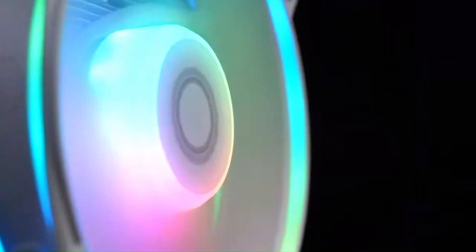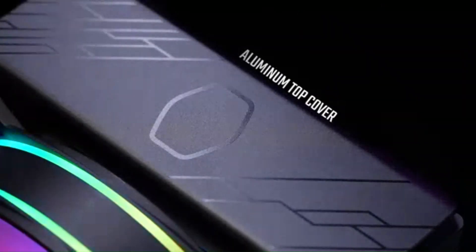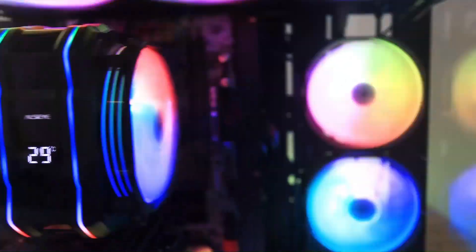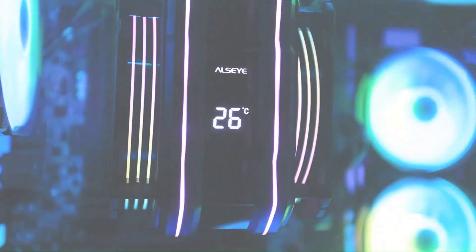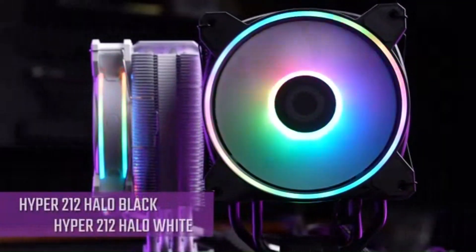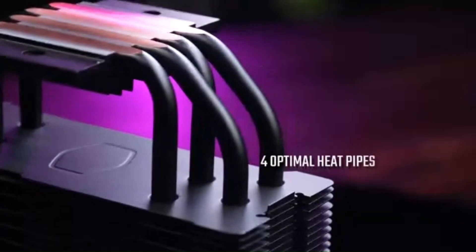Looking to keep your gaming rig or workstation running cool in 2025? Whether you're an overclocker, a hardcore gamer, or just want a whisper-quiet PC, choosing the right CPU cooler is a game changer. In this video, we're counting down the top 3 best CPU coolers of 2025, from high-performance air coolers to cutting-edge liquid coolers.